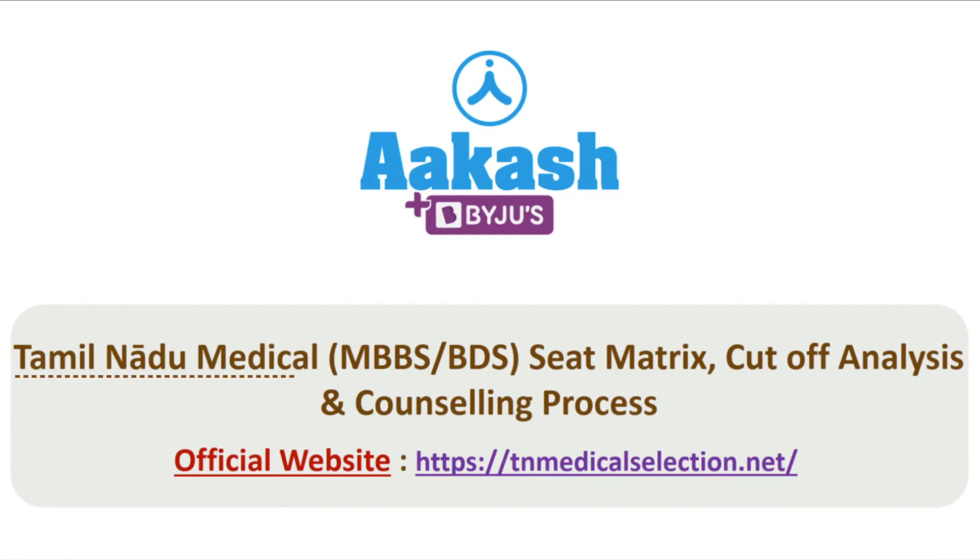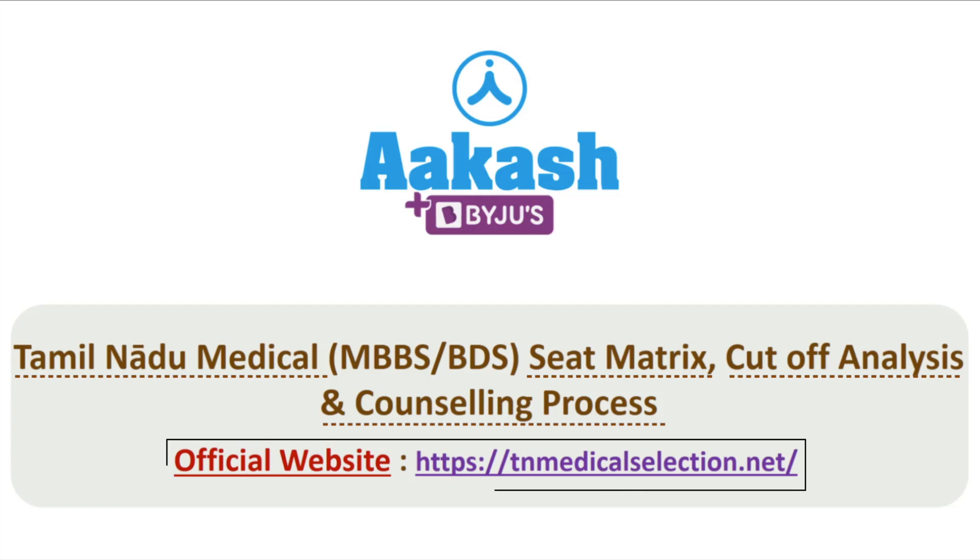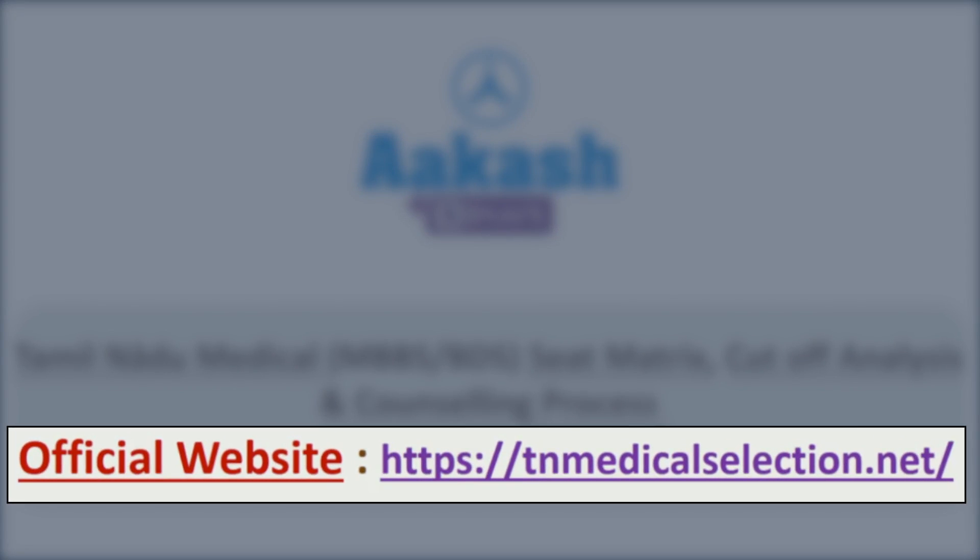Hello NEET aspirants of Tamil Nadu state! Here I have the seat metrics, cutoff analysis, and the counseling process for you. For the process, you should go to the official website — the link is clearly mentioned on the screen: tn medical selection dot net.